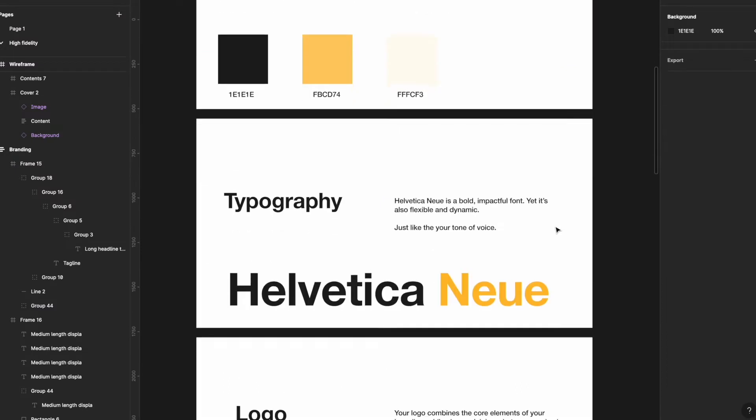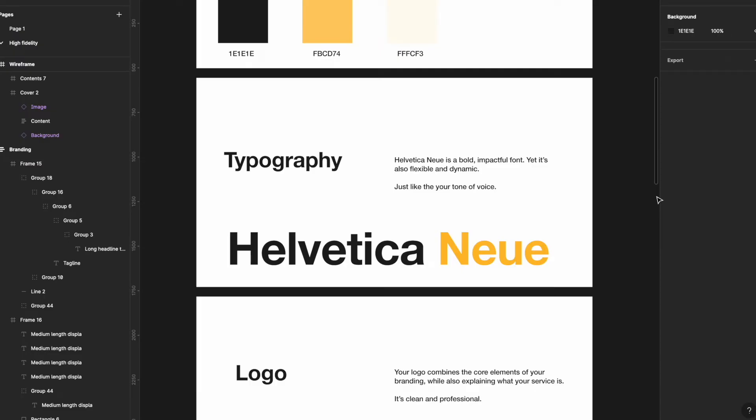For typography, I went with Helvetica Neue. This is a very flexible font, and it's very clean and powerful. I believe that because of Hendrik's voice — it's bold, dynamic, and flexible — this is the right font for Hendrik.